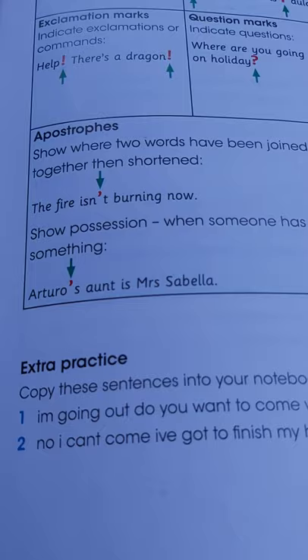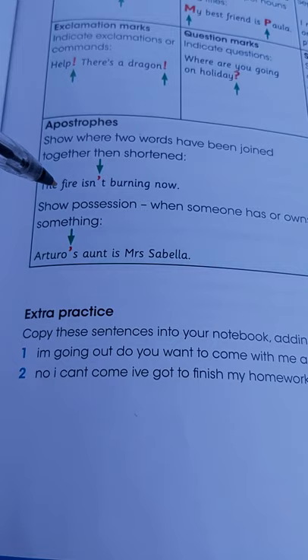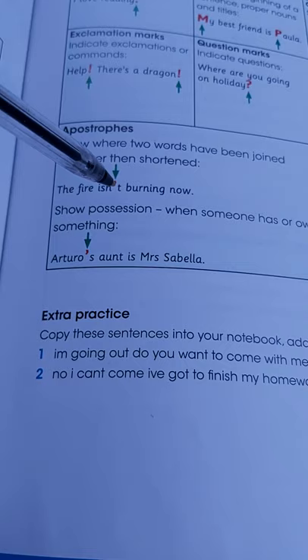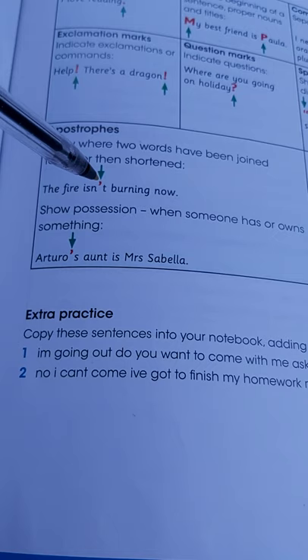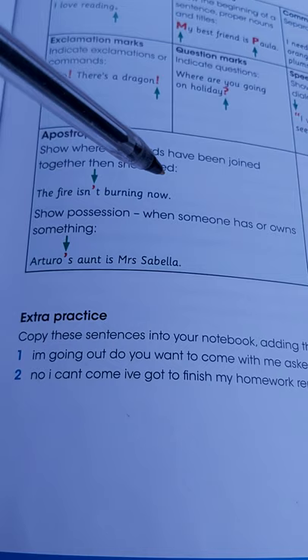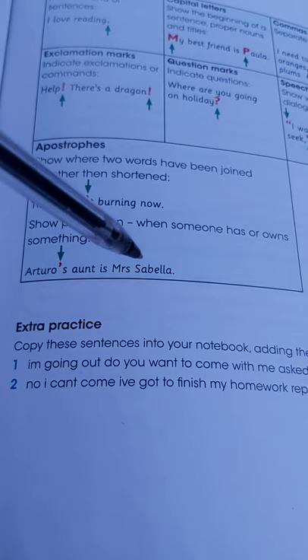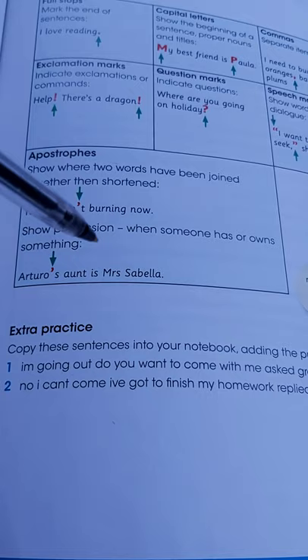Then we come to apostrophes. Apostrophes show where two words have been joined together and then shortened. So we have 'isn't.' The long form of 'isn't' is 'is not.' The O has been removed and hence an apostrophe has been placed on top, which stands for the missing letter O. 'Is not' becomes 'isn't' — 'The fire isn't burning now.' Apostrophes also show possession when someone owns something: 'Arturo's aunt is Mrs. Sabela.' So you use the apostrophe to show possession or ownership.